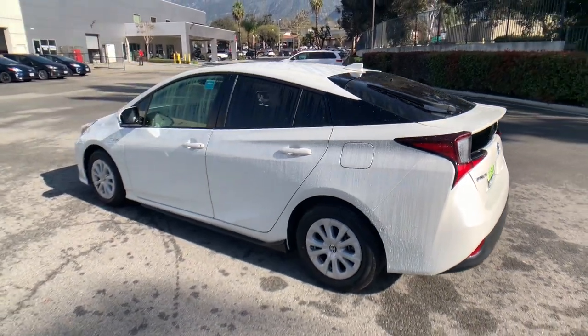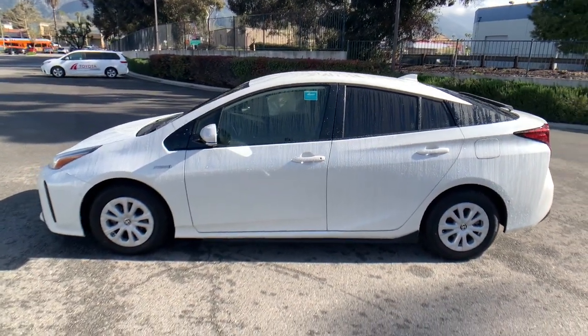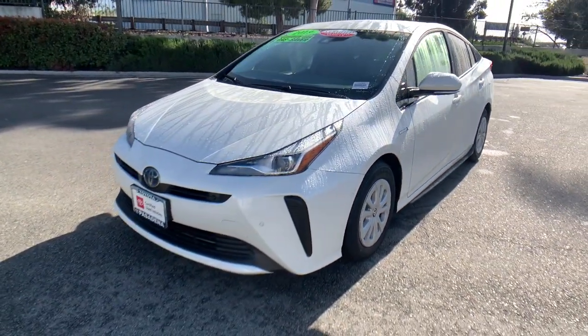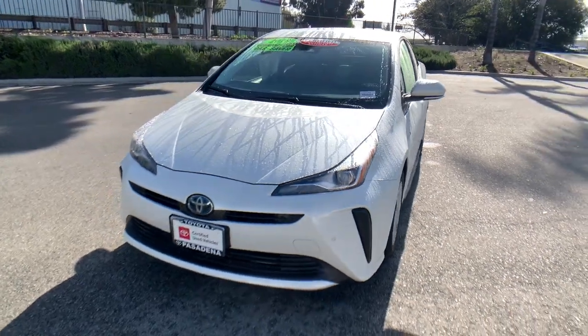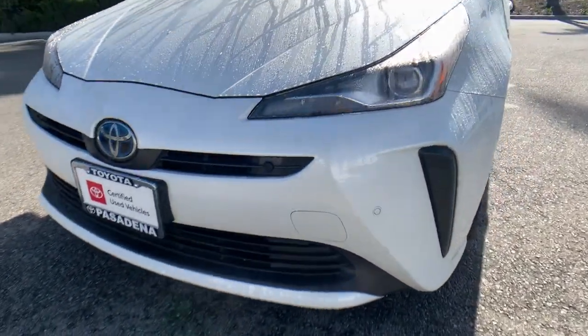These are just some of the great options this vehicle comes with: lane departure warning, keyless entry, backup camera, adaptive cruise control, lane keeping assist, keyless start, heated mirrors, Bluetooth connection, aluminum wheels, and blind spot monitor.